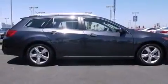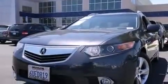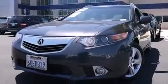Memory settings for the driver's seat positions so you can recall your favorite position with the push of one button, dual power seats, cruise control, leather seats, and an illuminated driver's side vanity mirror.